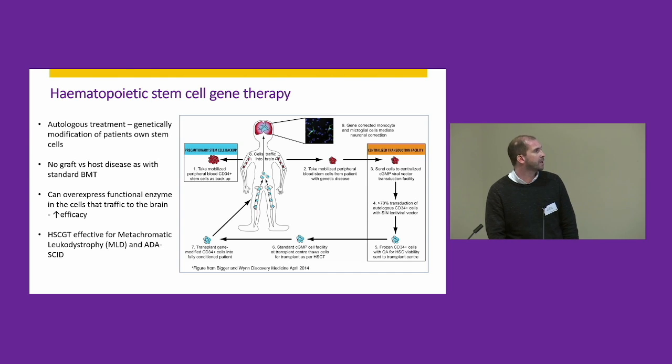This stem cell gene therapy approach has been used to great effect in other monogenic diseases, such as metachromatic leukodystrophy — a therapeutic for that has just been approved in Europe, developed by Orchard Therapeutics. Stem cell gene therapy has also been used for a number of years to treat various different immunodeficiencies.